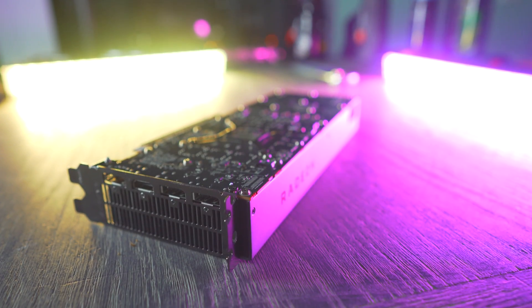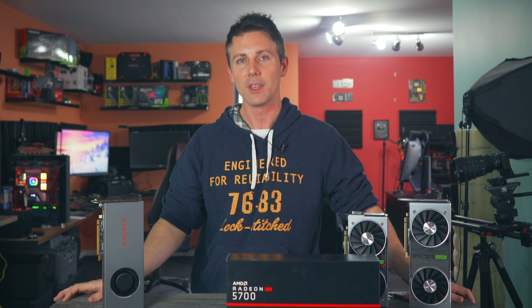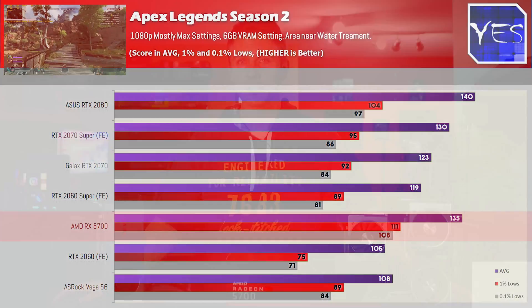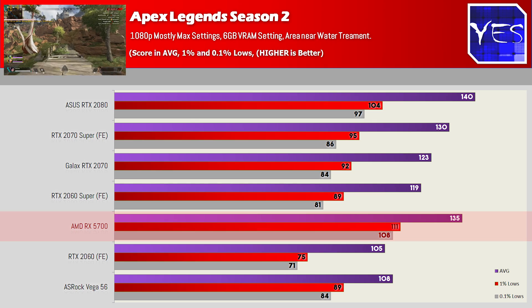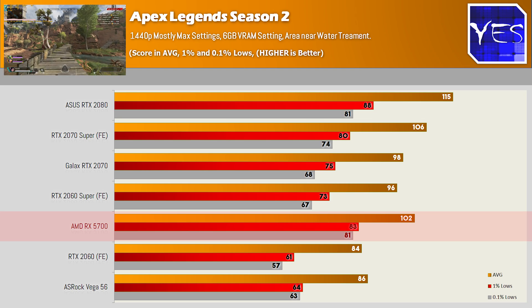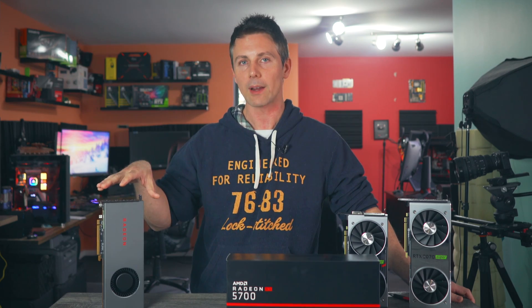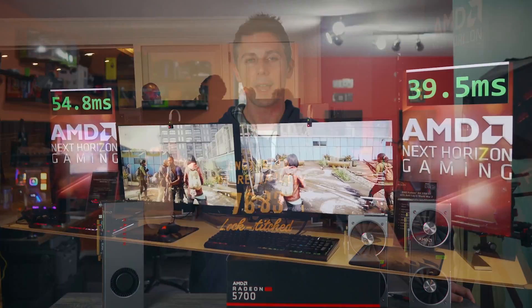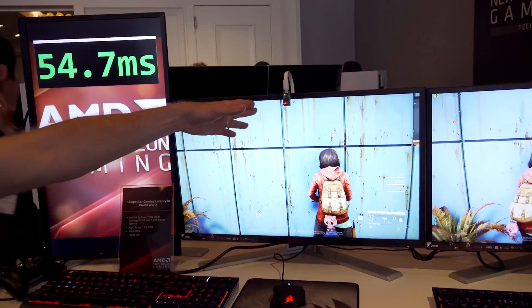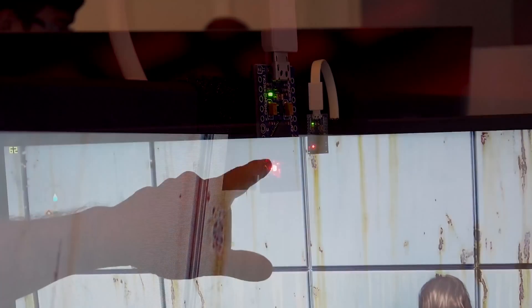Going through the titles one by one: with Apex Legends, this was a shining star for the new Navi graphics cards — at 1080p it was literally coming close to the RTX 2080. I had to retest this a few times because I couldn't believe what I was seeing. Stepping up to 1440p did lose a little performance, but it was great to see the $350 card competing very hard. You've also got the Anti-Lag feature, which can shave off a few milliseconds and make you more competitive in a game like Apex Legends.